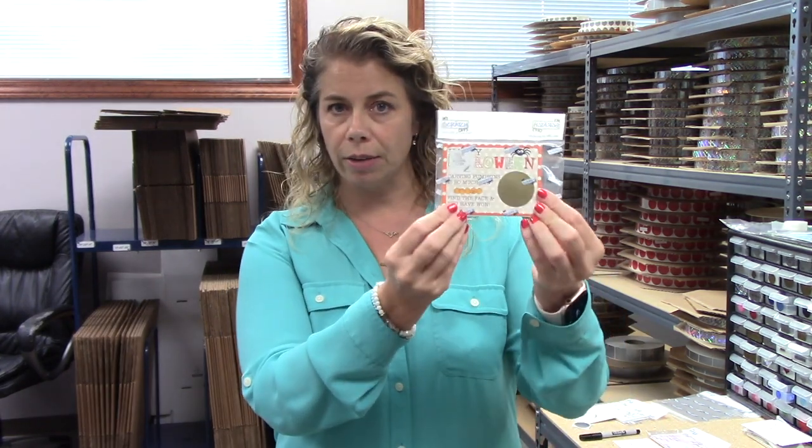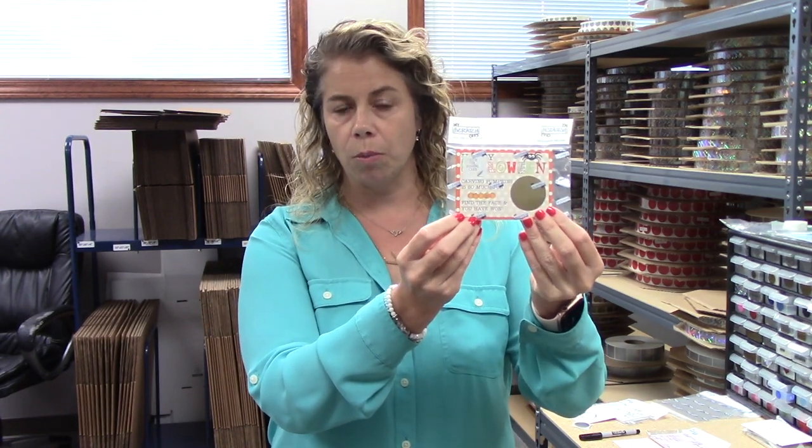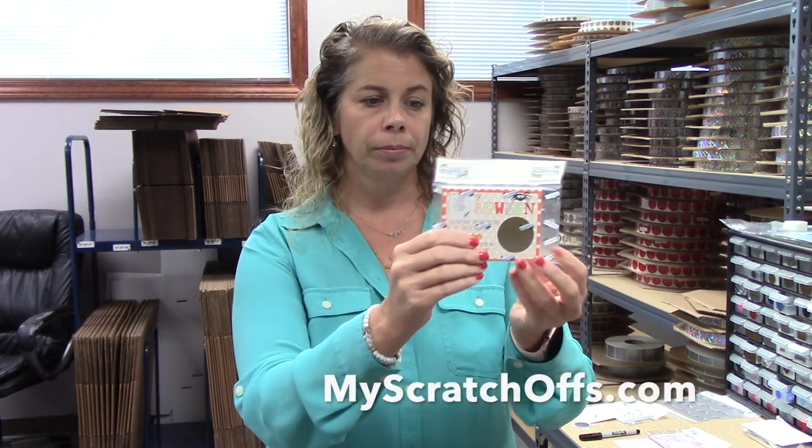Here's how the product arrives to you. It is a package of 26 cards, and two of them will be winning cards. They will be clearly marked in the package with a little sticker on there that says this is the winning card. For more information, hit us up at myscratchoffs.com.